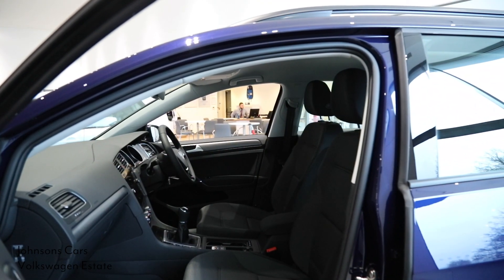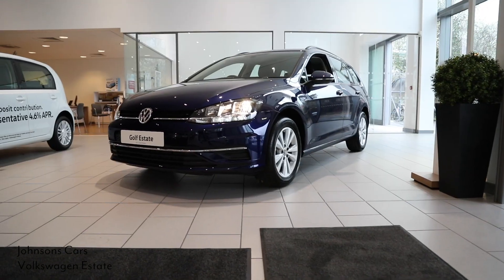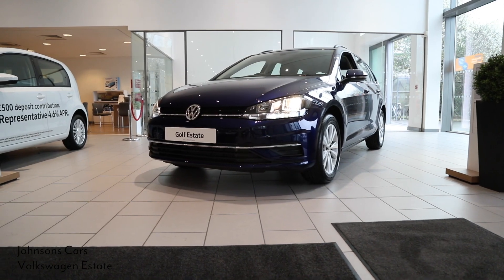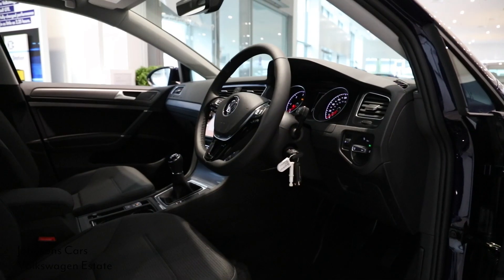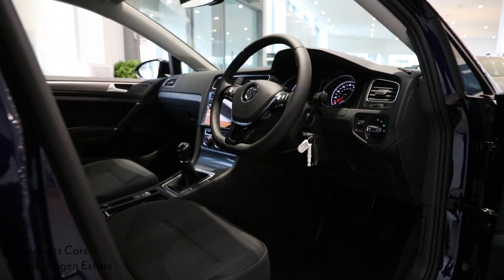An array of efficient yet powerful engines are available in the Volkswagen Golf Estate, so you can select the right balance for your driving style and tailor it to suit your needs, especially when there are numerous individualization options to choose from too.